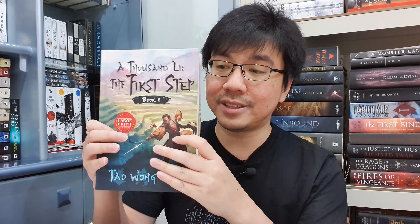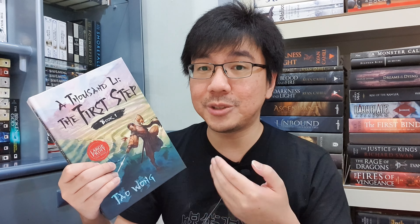Speaking of progression fantasy, the next one is A Thousand Li: The First Step by Tao Wong. This series has been recommended to me many times, especially because I love Cradle by Will Wight. It's a cultivation and Xianxia progression fantasy series — the first novel in the Thousand Li series, featuring immortals, wondrous martial arts styles, and spirit beasts, loved by Wu Xia and Xianxia fans. If I'm not mistaken, this will be 12 books long, just like the Cradle series.